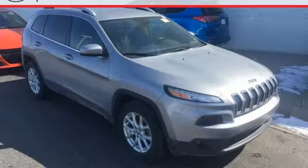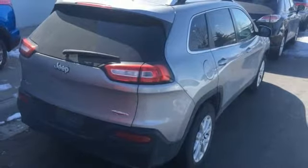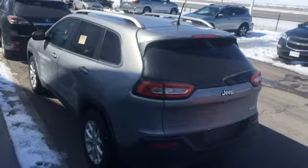The versatile interior is equipped with a touchscreen display, audio input jack, and integrated voice command with Bluetooth. Safety is ever-present with hill start assist and trailer sway damping. Come in for a test drive, and you'll soon realize what this capable Jeep is made of.